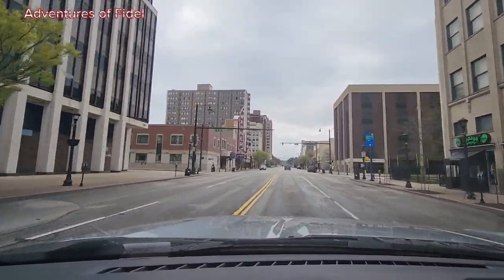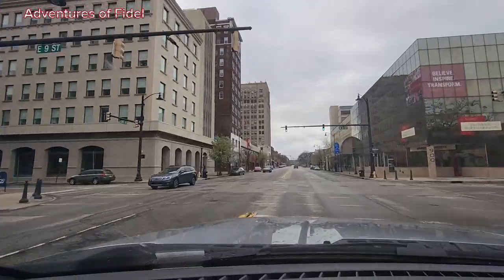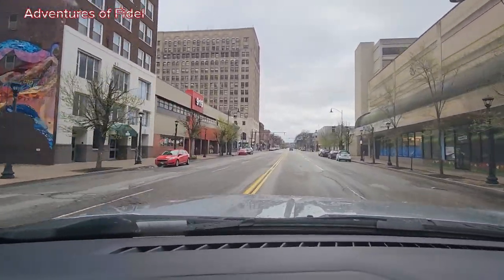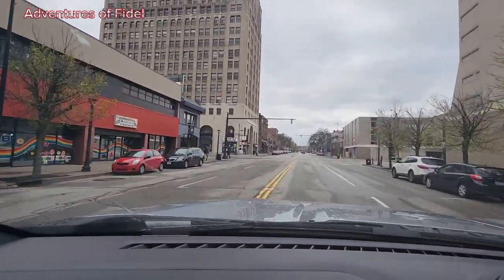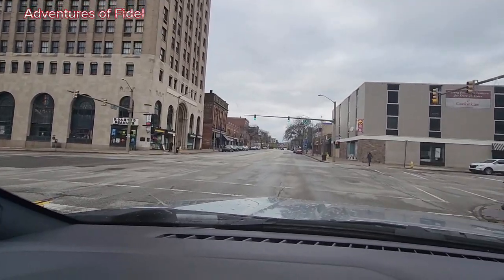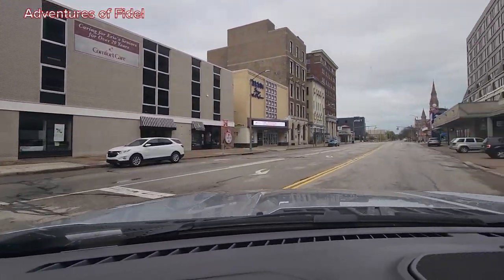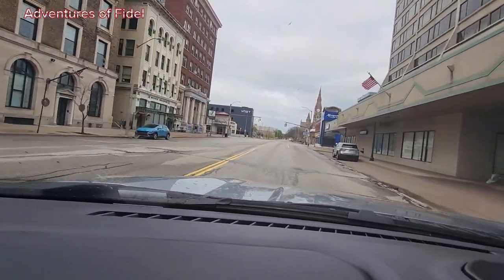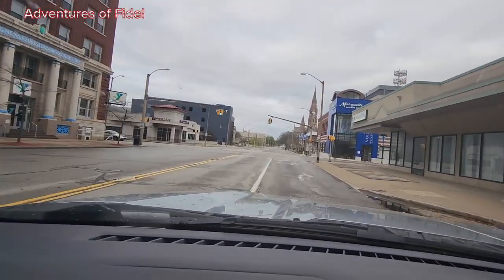There are a few bars around here. During Friday nights, oh man — you will not even find a place to drive your car because there are people everywhere. Police go around every time just to make sure all these people are safe.